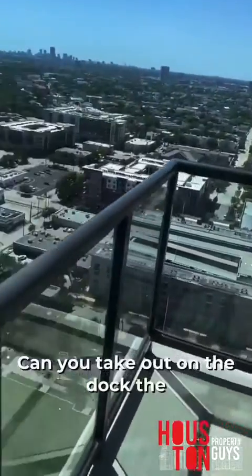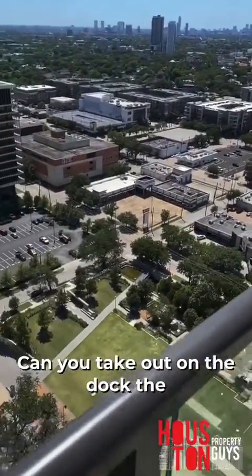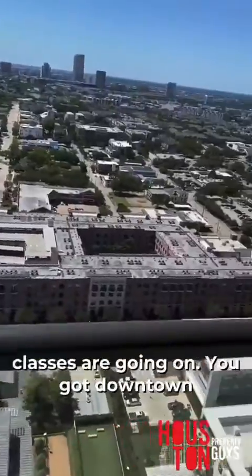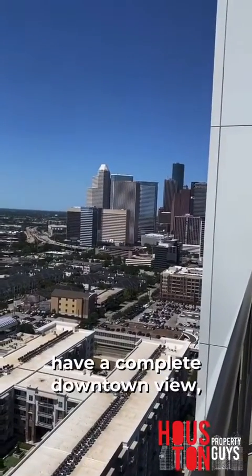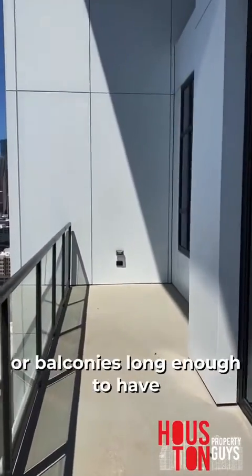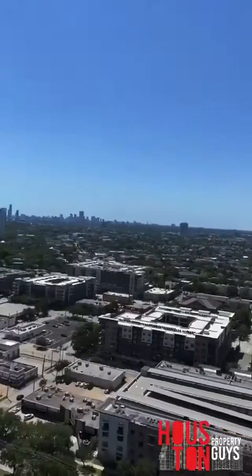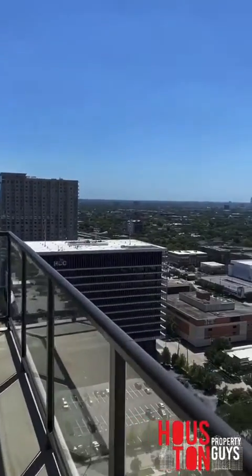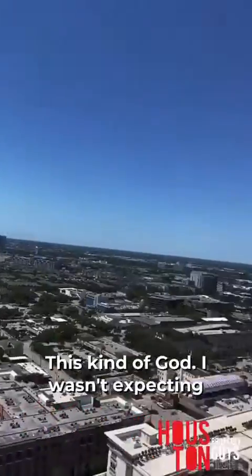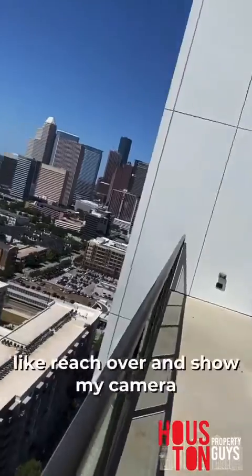I'm gonna take y'all out on the balcony. You can check out who's at the park, what kind of classes are going on. You got downtown right behind you — so you don't have a complete downtown view, but you come out on your balcony and it's long enough to have a downtown view like that. Huge balcony — it took me like 10 steps to get to this side. I wasn't expecting any kind of downtown view.